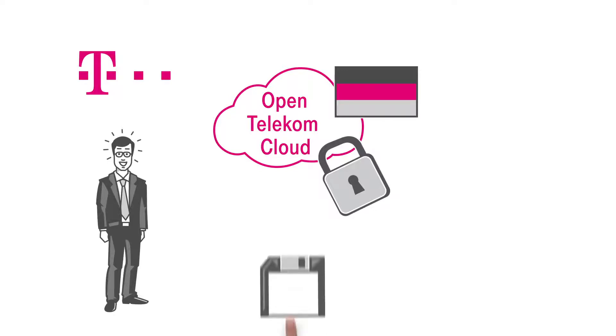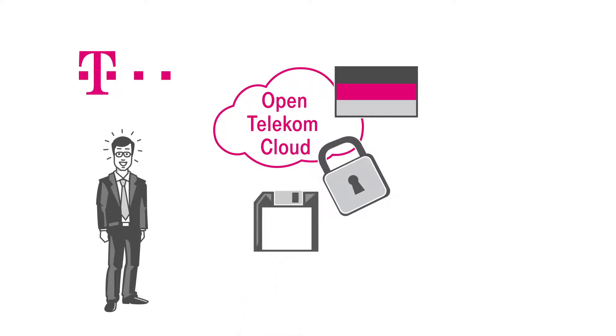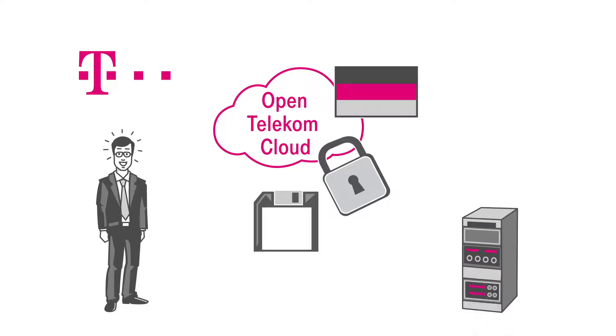Deutsche Telekom meets the applicable German data protection regulations in the operations of its data centers. And of course, it follows principles of privacy by design in its product designs.